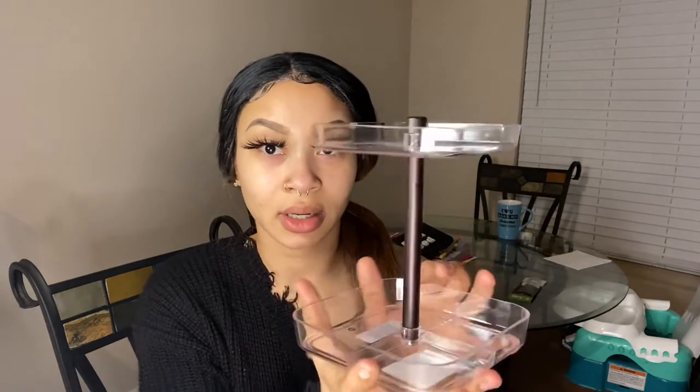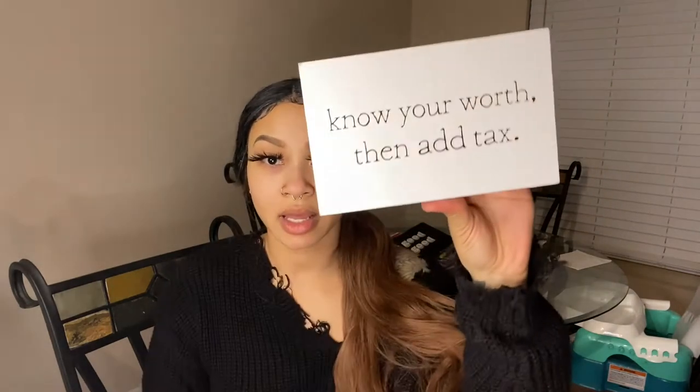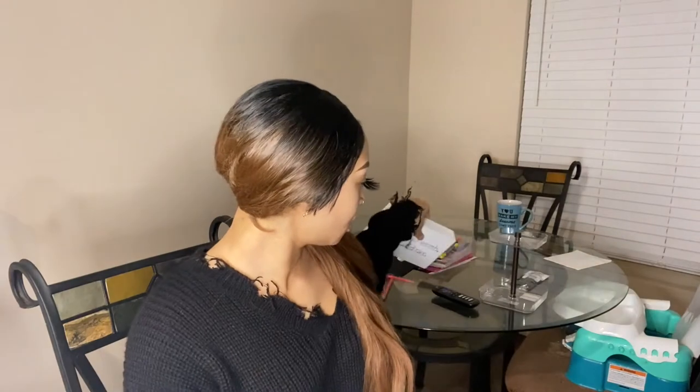I got this cute little — I don't know what it is, but I was thinking I could put like my jewelry, my rings, earrings, and things like that, or maybe my belly rings and nose rings, because I do want a different jewelry holder. This is not a jewelry holder — I need something cute. I also got this little cute saying: it says 'Know your worth, then add tax.' Period. And this was $5.99. I only spent about 60 bucks at TJ Maxx.